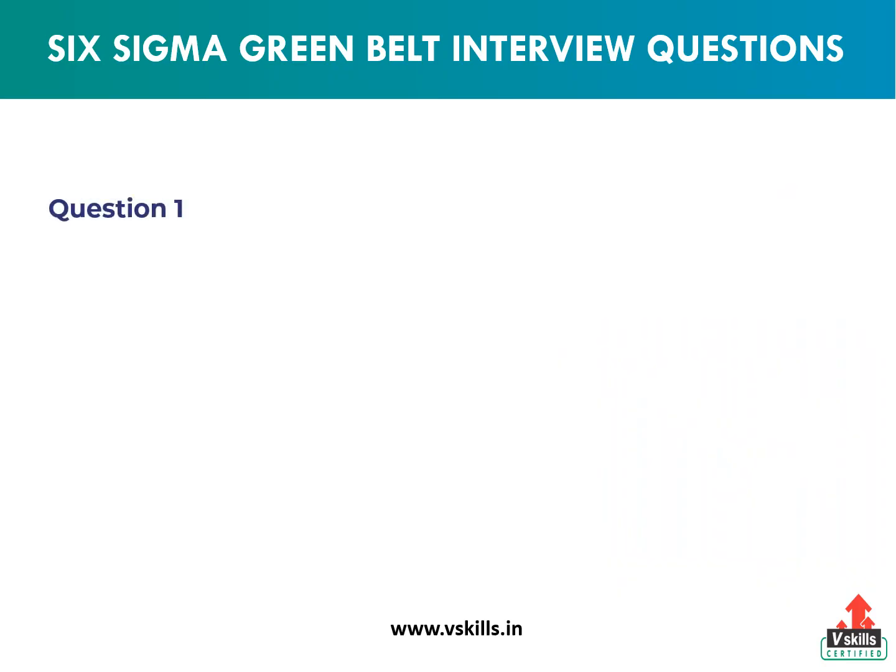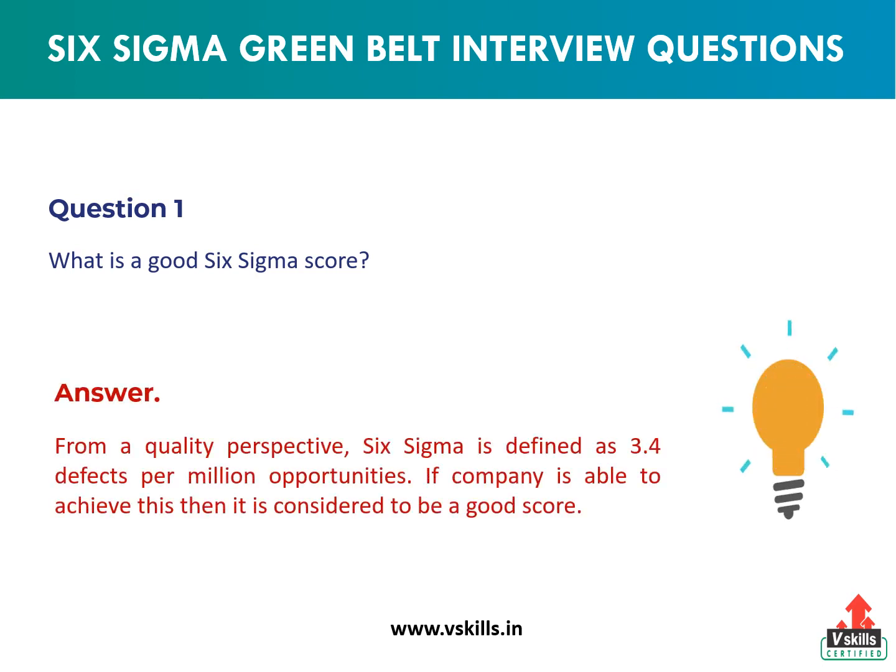Question 1: What is a good Six Sigma score? Answer: From a quality perspective, Six Sigma is defined as 3.4 defects per million opportunities. If a company is able to achieve this, then it is considered to be a good score.